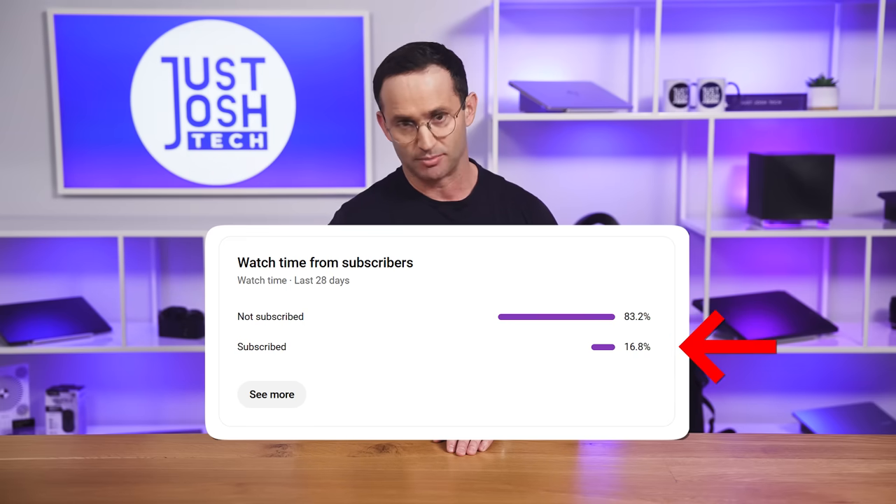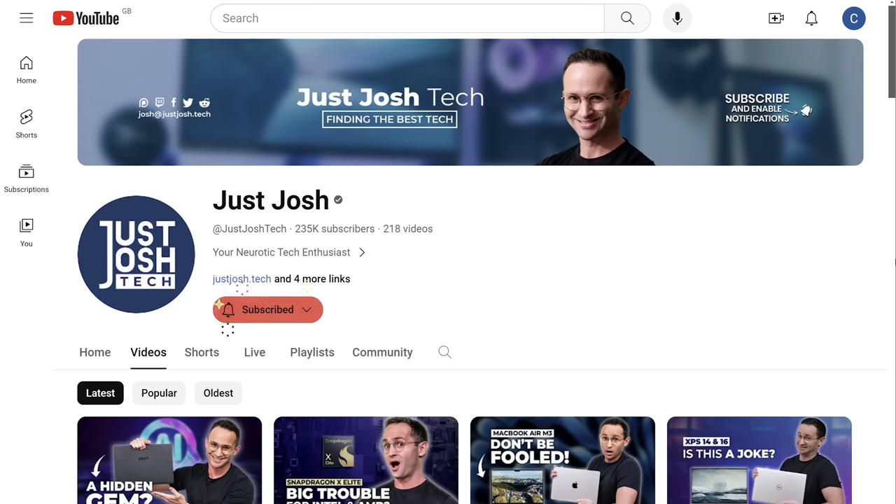I have a favor to ask. Only 17% of our viewers are subscribed. We want to make high quality videos for you and we want to make more of them, so we can cover all the tech that you are asking us to. You can make a real difference by just clicking that subscribe button. I and the entire team would appreciate it.